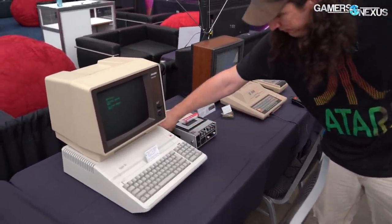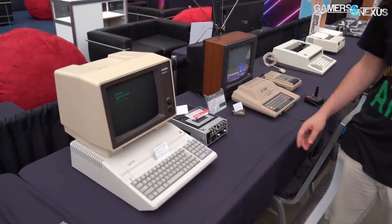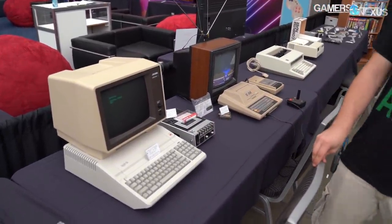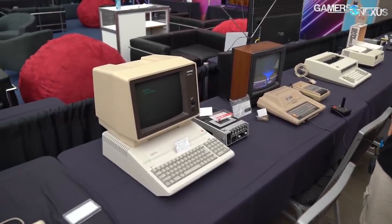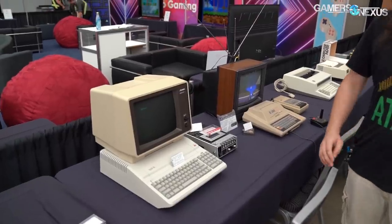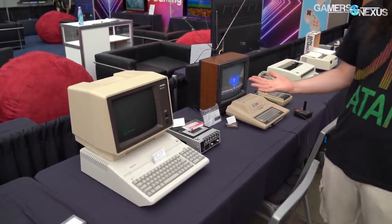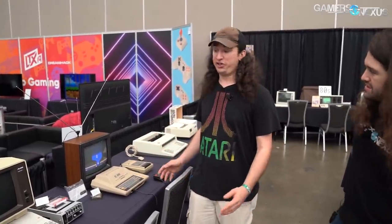How did you come into ownership of all this stuff? Many years of looking for all of it. eBay is expensive, so I do Craigslist and look for stuff locally - people who are trying to get out of the hardware. Sometimes I have a good deal, sometimes not, but usually locally because shipping can be really dangerous for these things too. I try to get everything locally if I can.